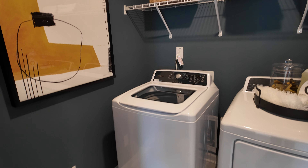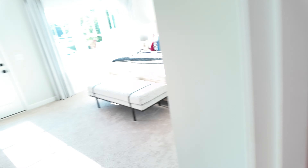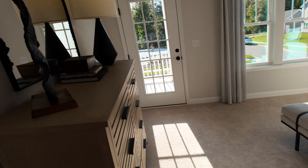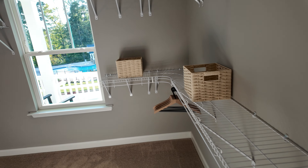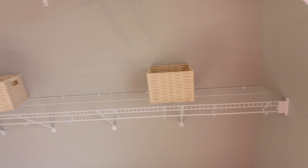We've got the second floor laundry room, which I like, and all the bedrooms are up here — that makes sense. This is the owner suite. We've got a double vanity, shower, and toilet. And there's a huge closet space. There's the pool again — cute, very cute.